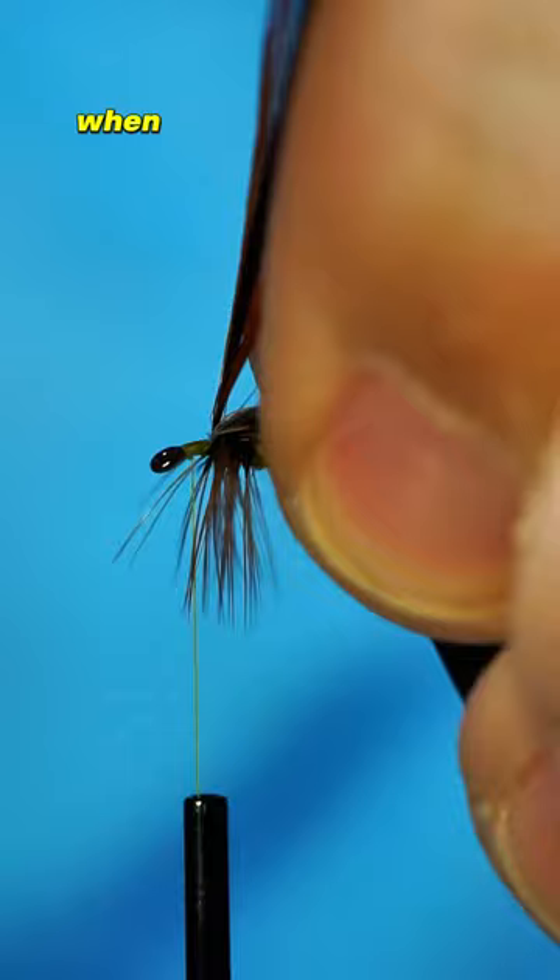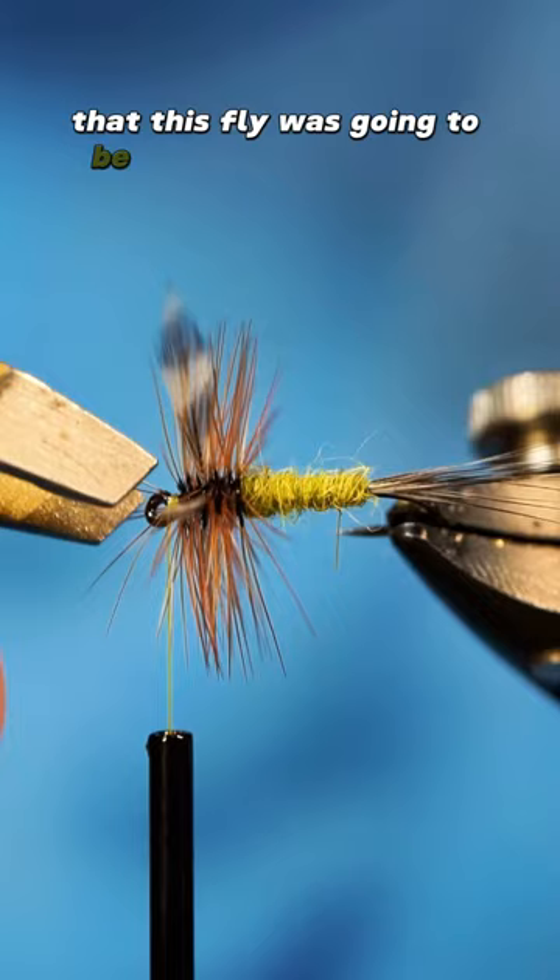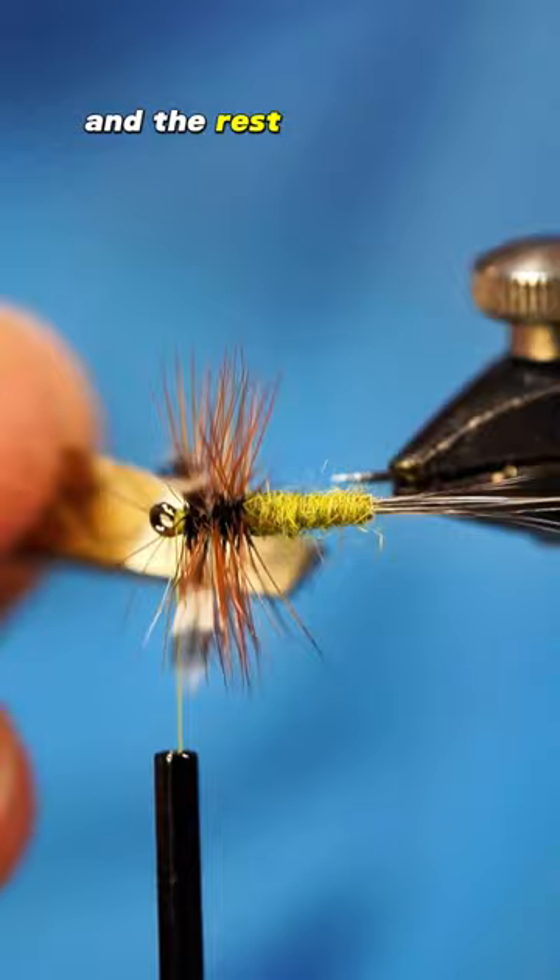When Woodruff returned back to the shop and told Mills what had happened, he decided then and there that this fly was going to be coined the Woodruff, and the rest was pretty much history. These Catskill patterns are very natural and I really enjoy tying them. Catch you in the next one.